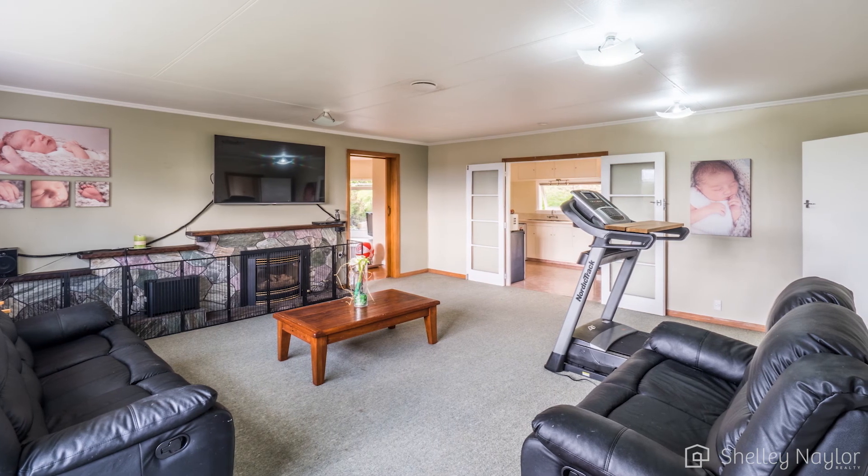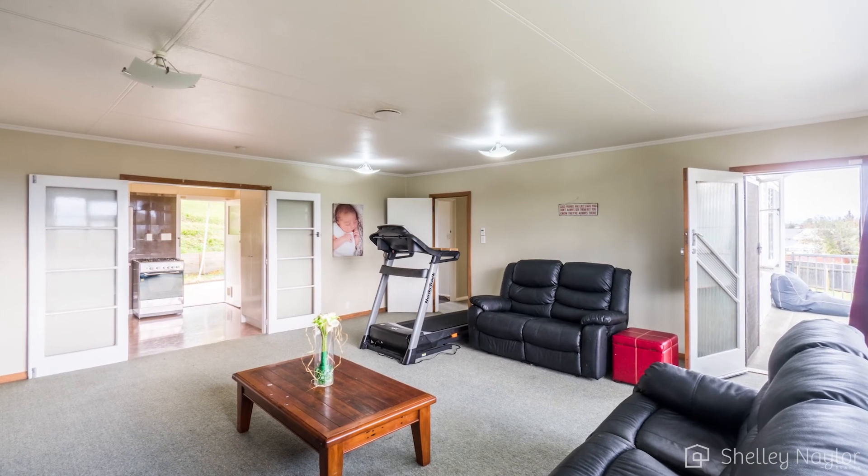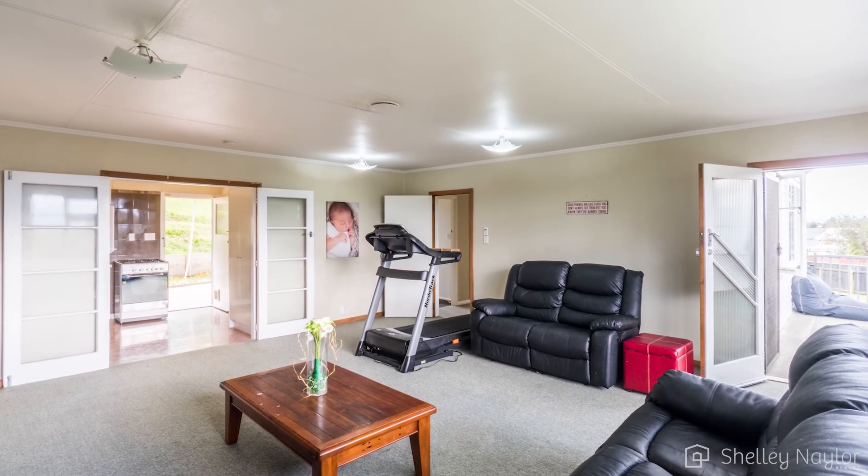Leaving the kitchen and moving through to the larger than life lounge — just look at it. You may need to buy an extra piece of furniture for this one. Won't that be awful?